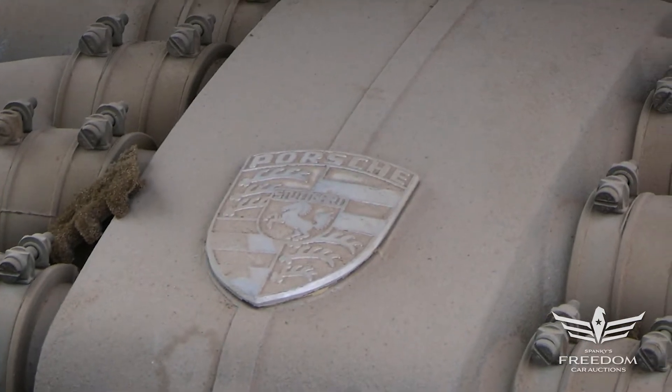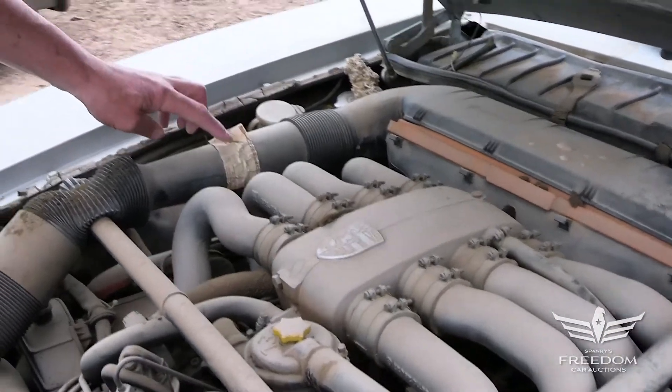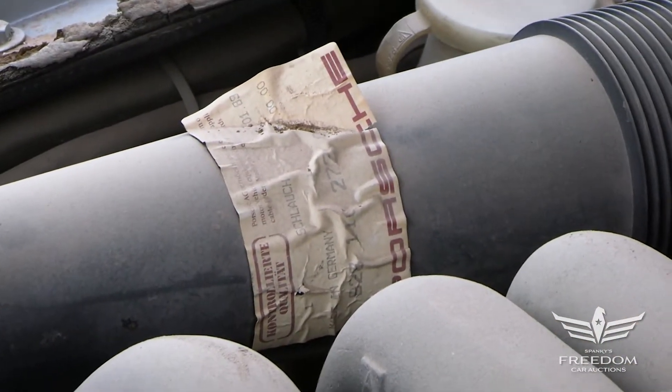The Porsche crest sits on top of the intake plenum — very, very pure. Again, Texas is such an arid state that things like this sticker here remain paper — it's still there. Such a dry place. Nicely preserved car.